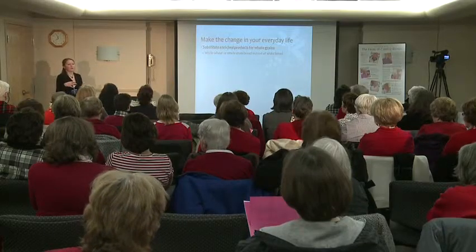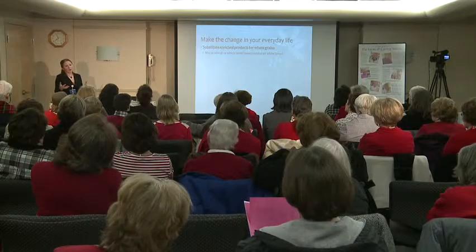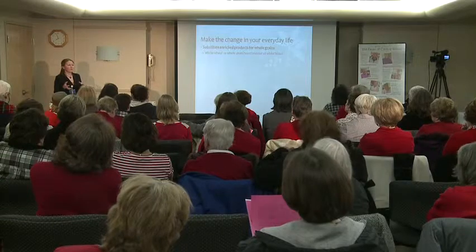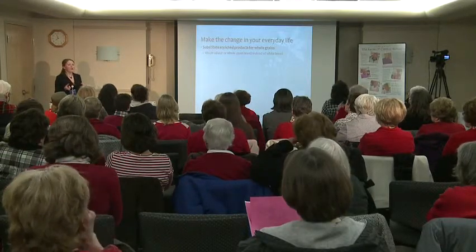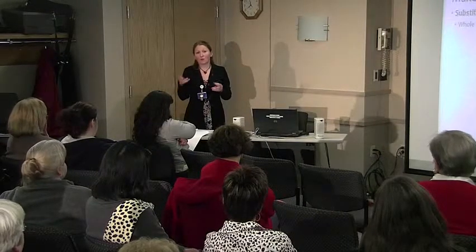When I was preparing for this class, I looked at some of the labels out there. The Wonder Bread that says it's whole grain white is an enriched product, but it does have some whole grain flour. The first ingredient you want to look for should be a whole grain flour or whole wheat flour. There are some white breads that are made with whole wheat flour as the first ingredient — they're out there, but you have to do that research for yourself.